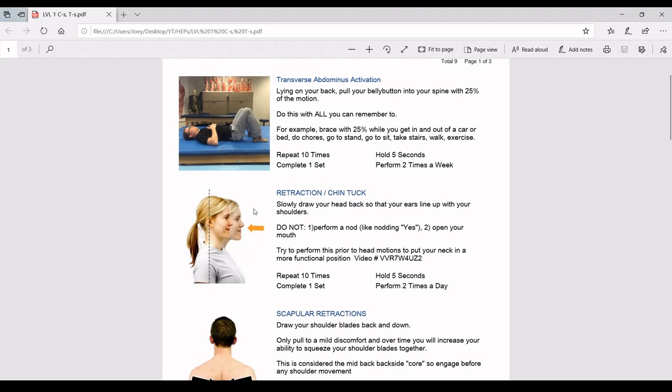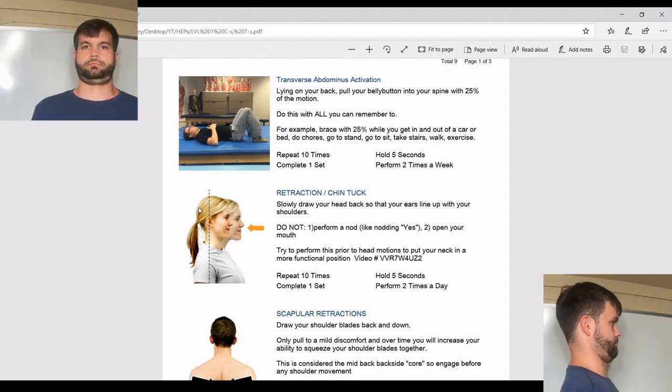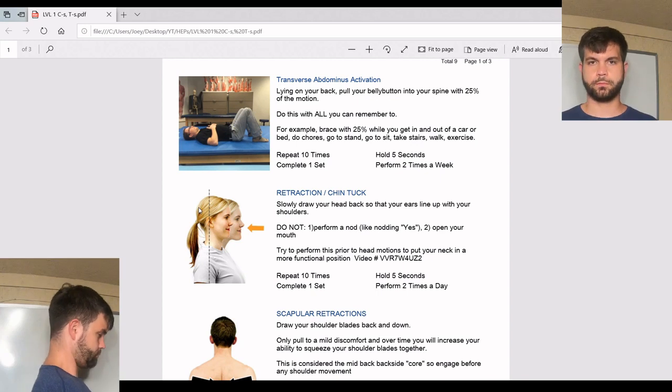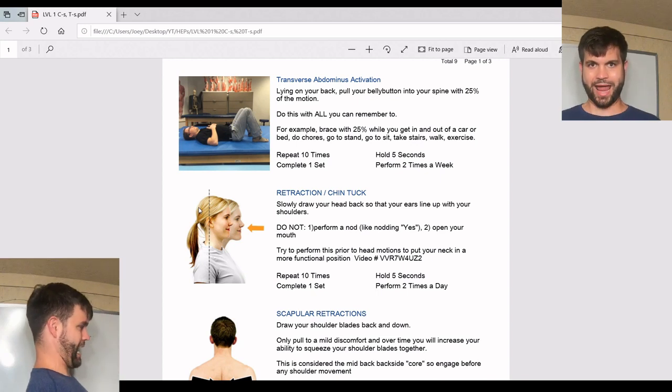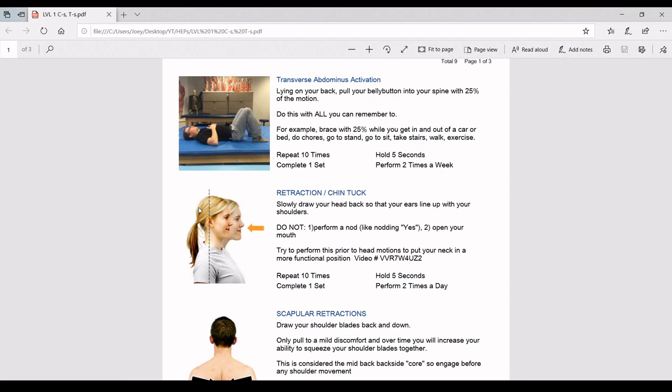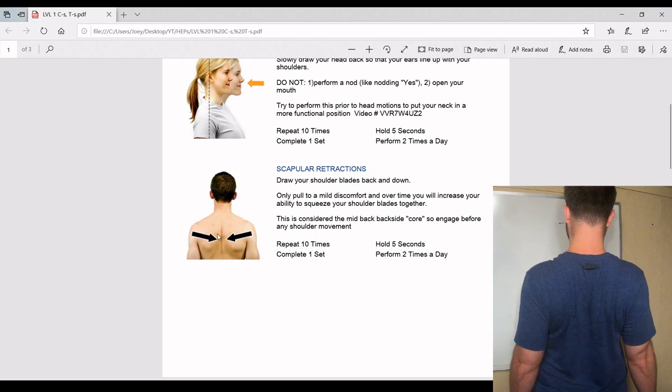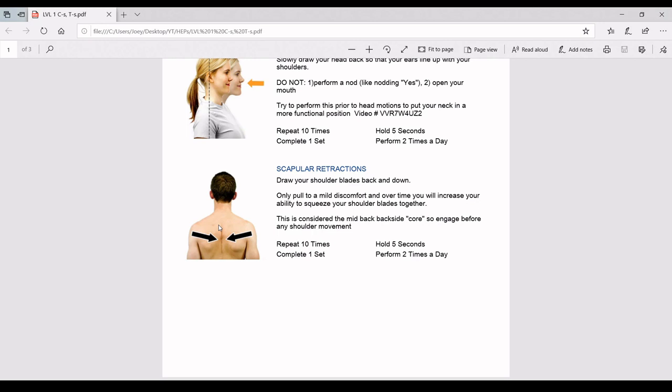Next is a simple chin tuck — what you're going to try to do is give yourself a double chin. This is good to lubricate the neck vertebrae. Motion is lotion. What I don't want you to do is perform a nod like nodding yes, or open your mouth when you do this chin tuck, because it tends to use some compensatory muscles.